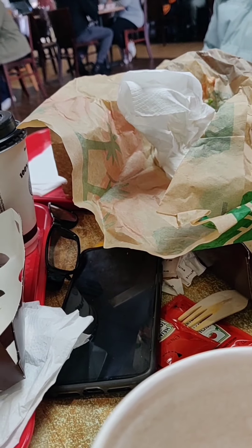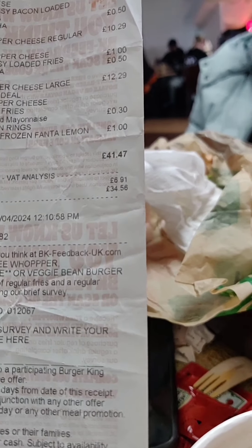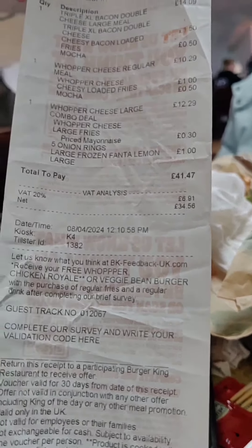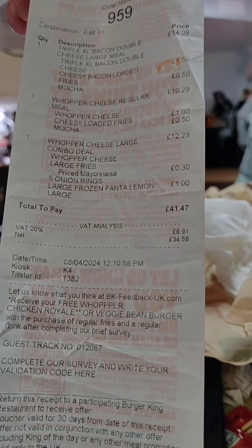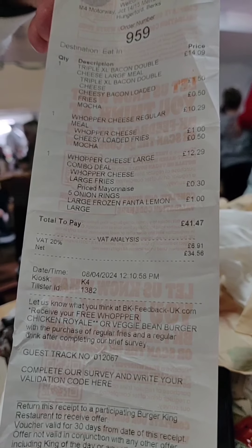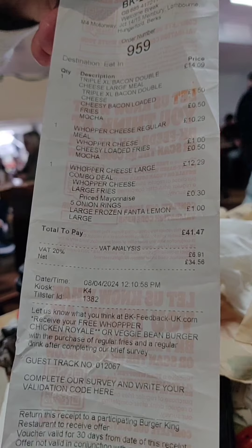That's £41.47 for three burgers, three chips, a portion of onion rings and a couple of drinks — absolutely extortionate. Don't go to... where is it? Membury. Just leaving the world's most expensive services! Jeff's feeling the pinch a bit. Don't worry Jeff, when we go to Poundland I'll pay.